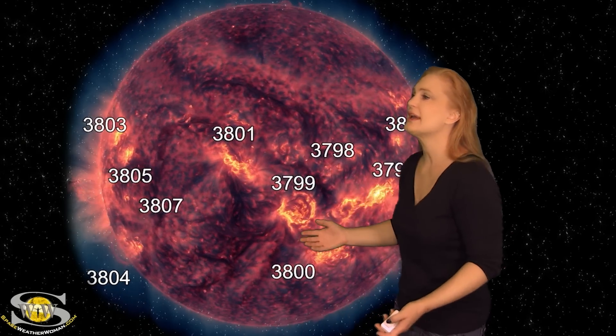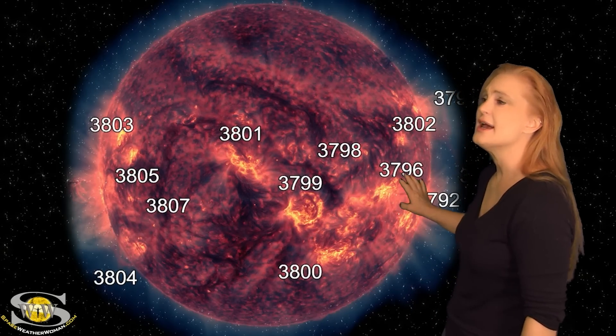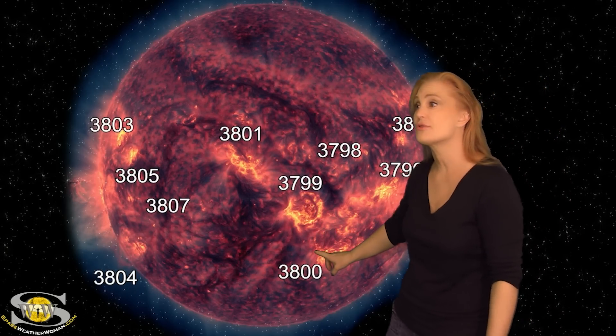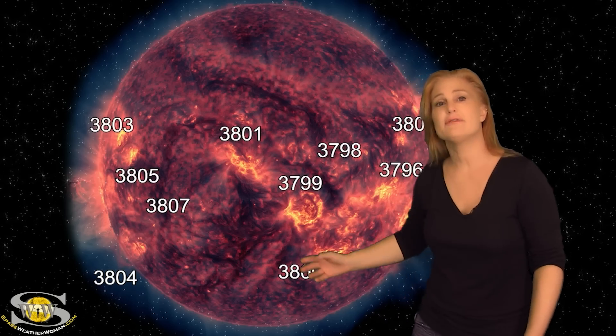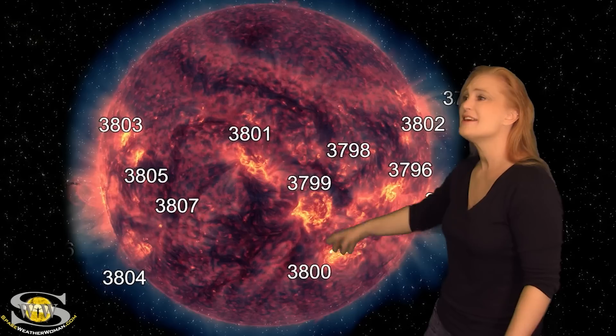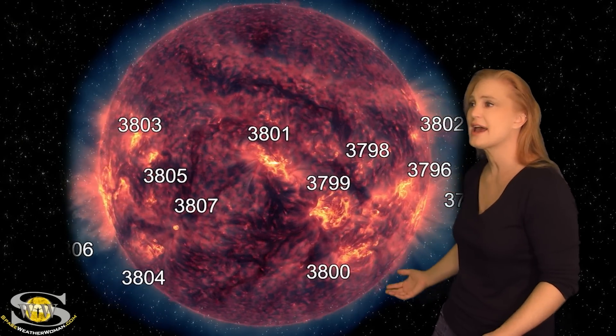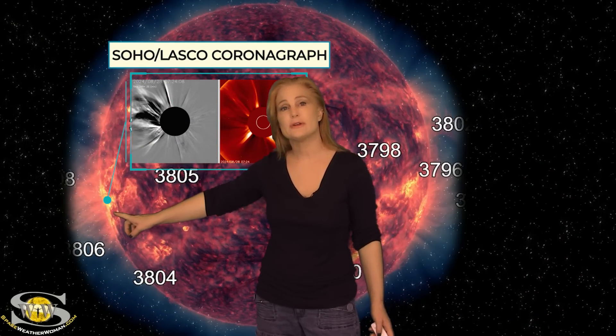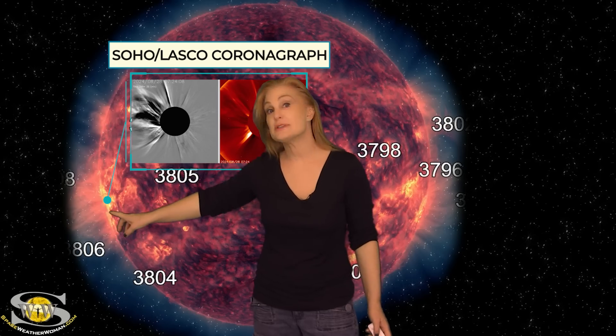Outside of that, we really haven't been having all that much activity. We've been watching regions 3796, 3799, and 3800. They've been giving us some low-level M-class flares at R1-level radio blackouts, but they've been more bark than bite. On top of that, we've been watching region 3806, which has been busy on the sun's far side, giving us big solar flares.